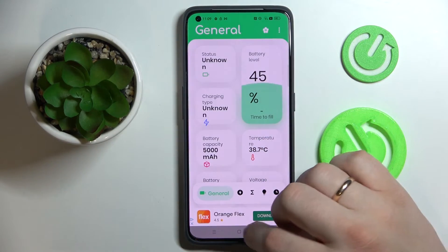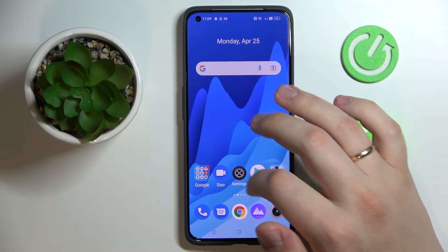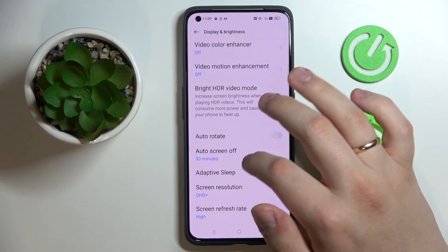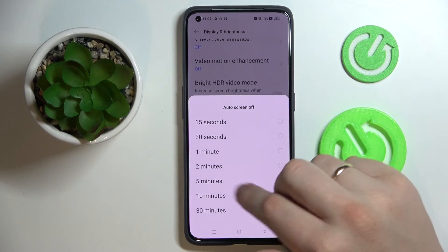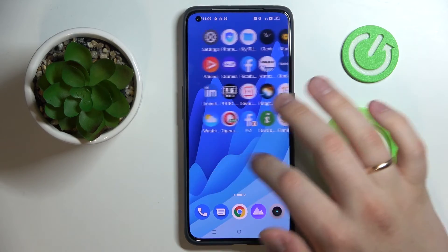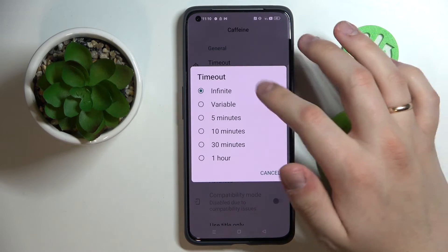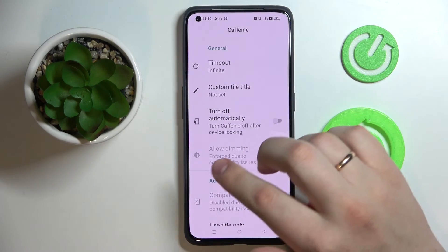The last app is called Caffeine. Before showing it, let me demonstrate one thing: if you go to Settings, Display and Brightness, at the auto screen-off function, you can see the maximum value you can set is 30 minutes. The Caffeine app allows you to set it to never. All you need to do is open the app, make sure the timeout setting is set to infinite, and as long as Caffeine is running, your screen will not go to sleep automatically.